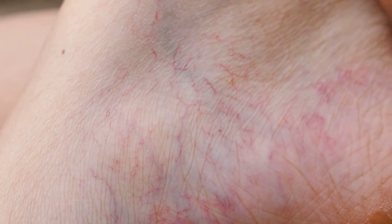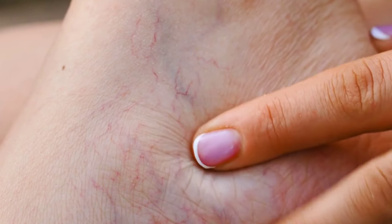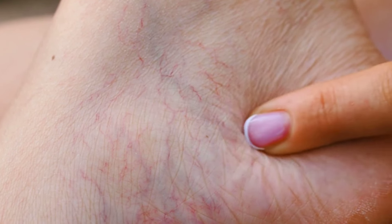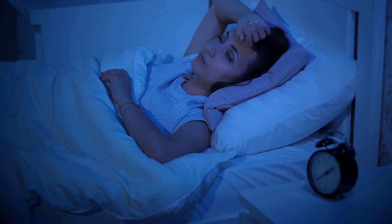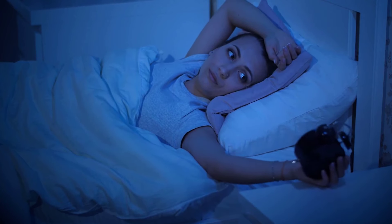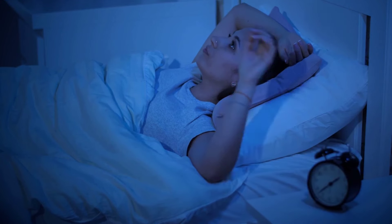Spider veins on the skin are not just a cosmetic concern, but can be a lesser-known sign of liver disease. These small, web-like veins emerging on the skin's surface are a visual clue that something internally — specifically within the liver — may be amiss. Sleep disturbances or insomnia can also point to liver issues, as the liver plays a crucial role in regulating substances in the body.